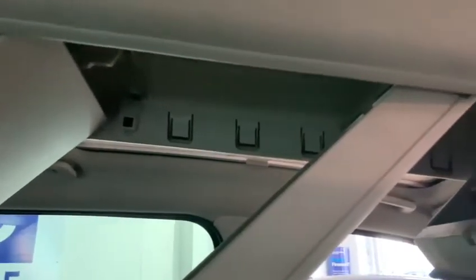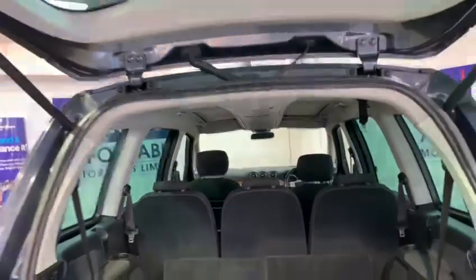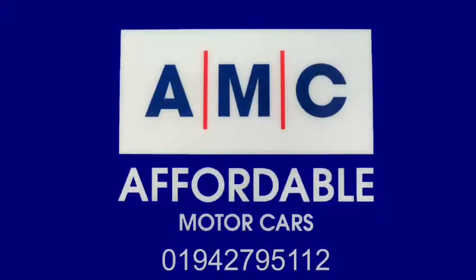When you purchase this perfect family vehicle it will come with a 12 month MOT and a full PDI service to ensure your car is prepped to the highest standard. Please call now to arrange a viewing or a test drive. Thank you for watching and we hope to see you very soon.